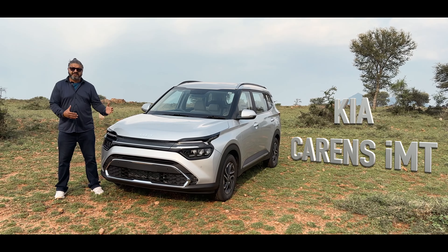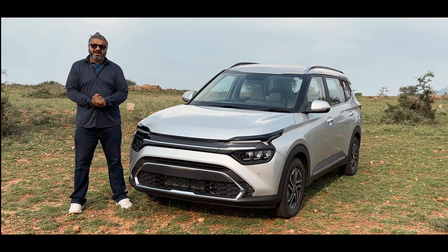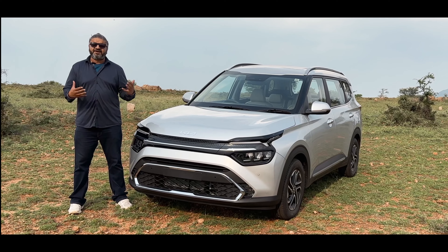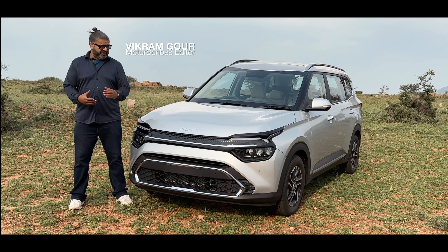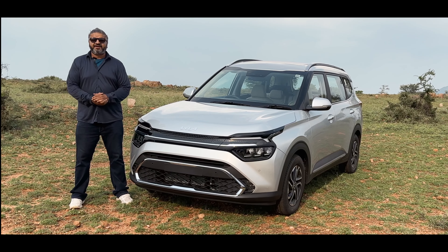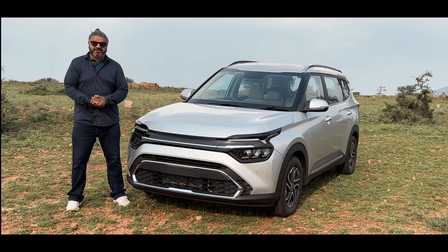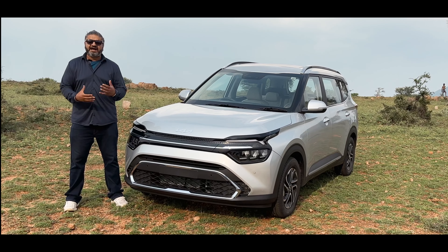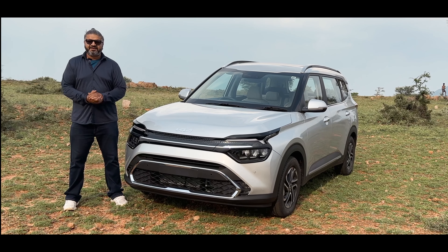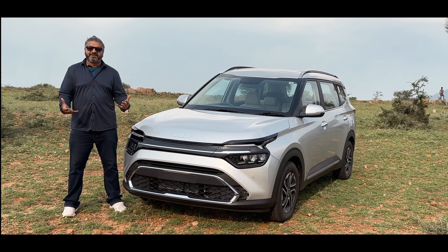The Kia Carens IMT. This is a rather special vehicle to have out in the market, and the IMT is definitely a very interesting transmission choice for a vehicle this size. We thought we'd take it out for a spin and put it to the test under different driving conditions — through some ghats, up through some nice country roads, through some village roads as well, and along the highway, to really see what the IMT is all about and what it delivers in terms of overall performance and drivability.